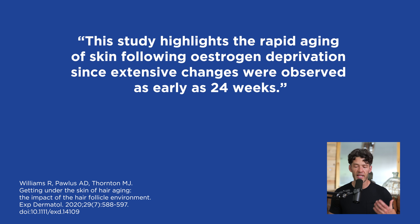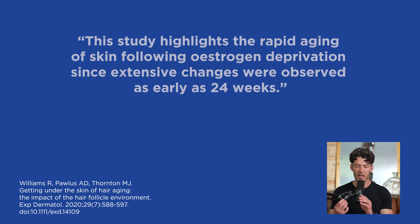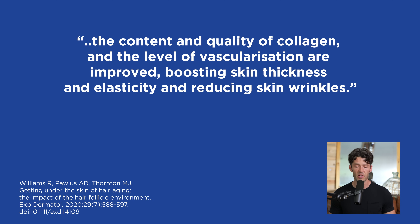This suggests that the dearth or lack of estrogens can accelerate changes within the hair follicle and skin aging. The scientists say the study highlights rapid aging of skin following estrogen deprivation, since extensive changes were observed in just 24 weeks after a hysterectomy. Hormone balance is very important for preventing hair loss.